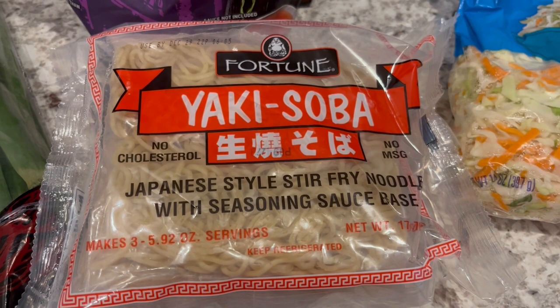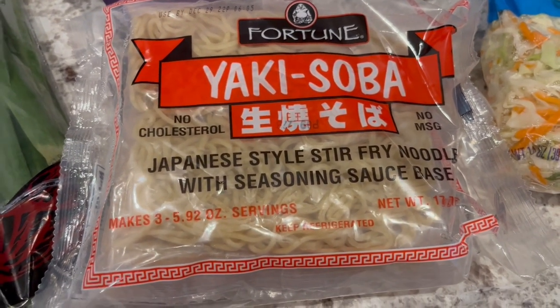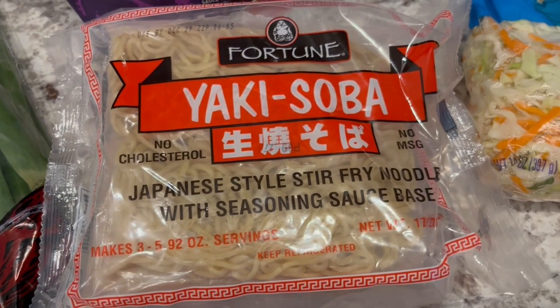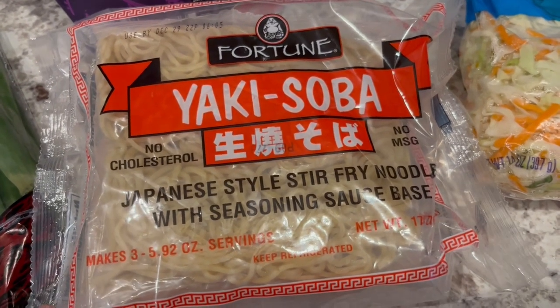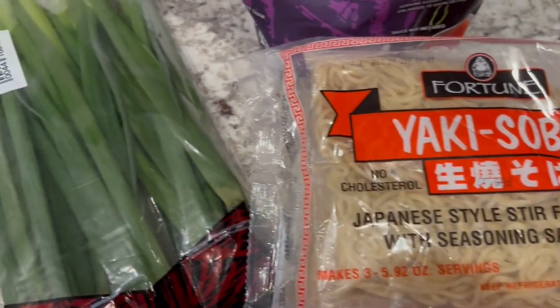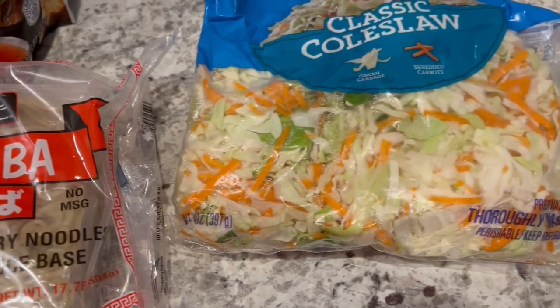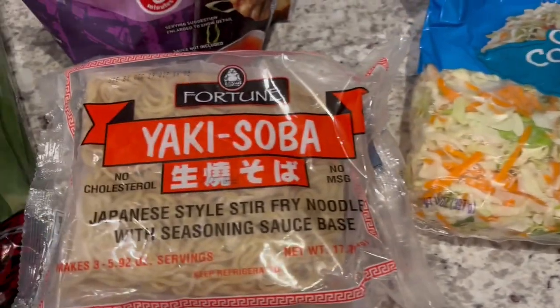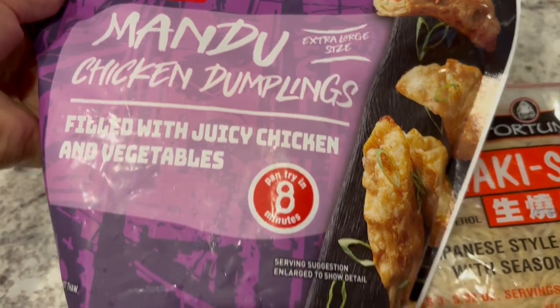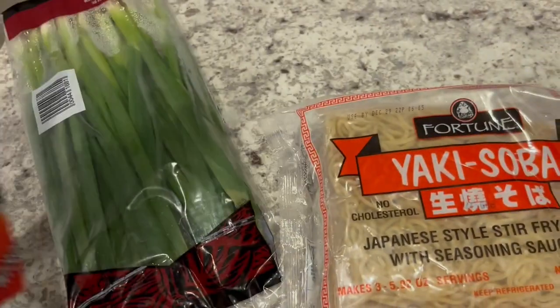I really like them a lot — I found them at WinCo but you can pretty much get them anywhere. You get three little packets of noodles, and it comes with a dry seasoning sauce base. I'm going to chop up some green onions and add them, and also add this coleslaw mix to it as well. Then I'm also going to make these mandu chicken dumplings that I had in my freezer — they're from Aldi.